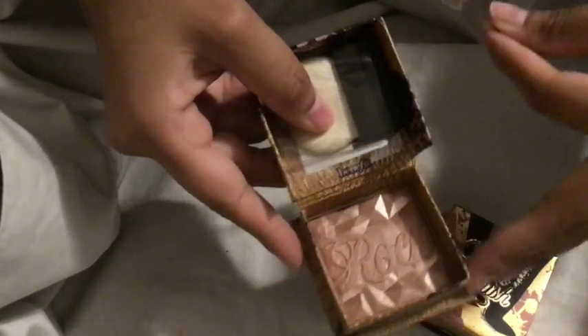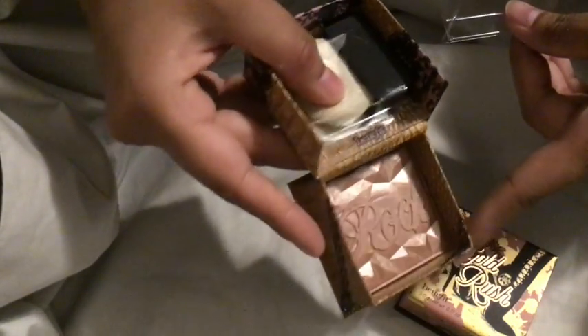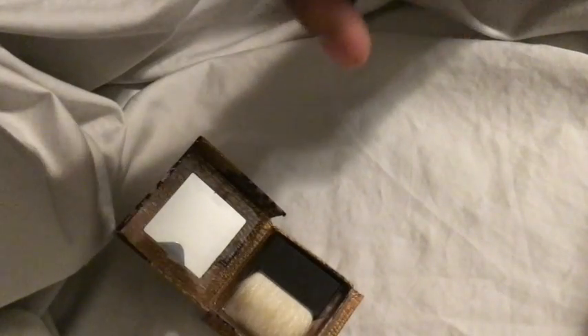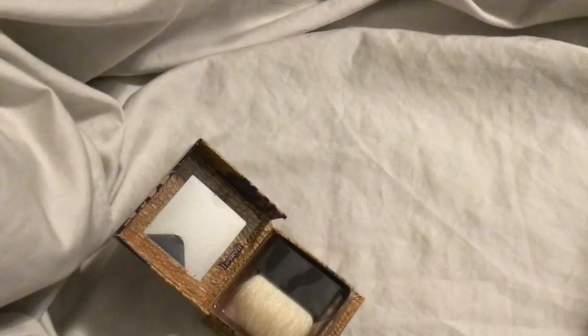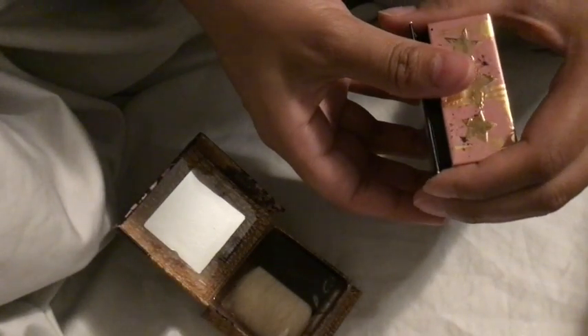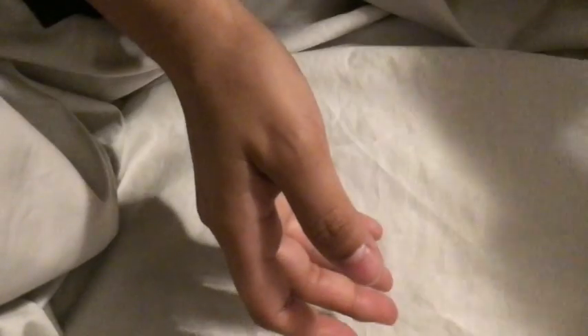This next item is also from that Ulta haul — and that shiny part is just overspray. I just realized both of them are scented and they have different scents. They're kind of perfumey.